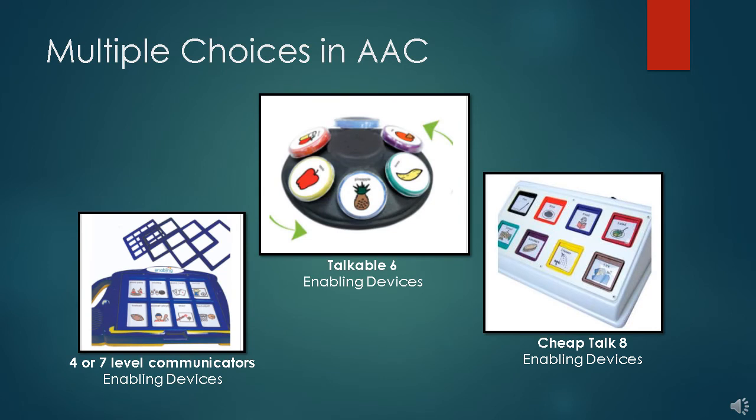TRADE also has the next step in communication devices — namely with more choices. The one on the bottom left has interchangeable covers so that a child can advance from 1 or 2 choices to 8 or 16 choices. The Talkable 6 is on a lazy Susan. As the number of choices goes up, the targets get smaller.